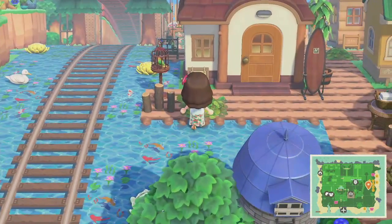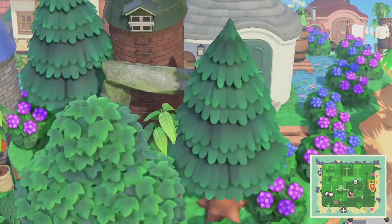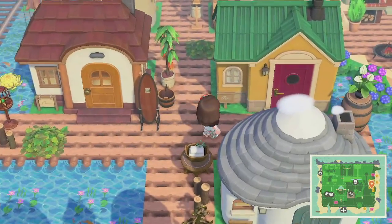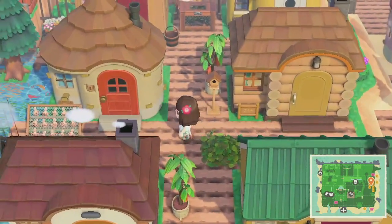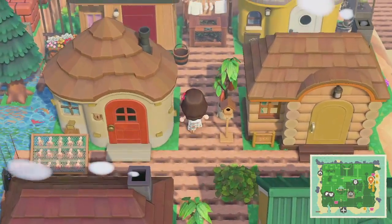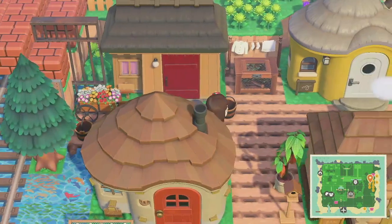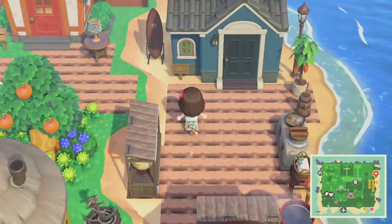So imagine the train dropping us off here. We're here at the residential area now, let's take a look around. I love this — it reminds me of all of those villages in the water. There are people who build houses in the water — it's pretty amazing. That's a very nice tunnel for the train there.